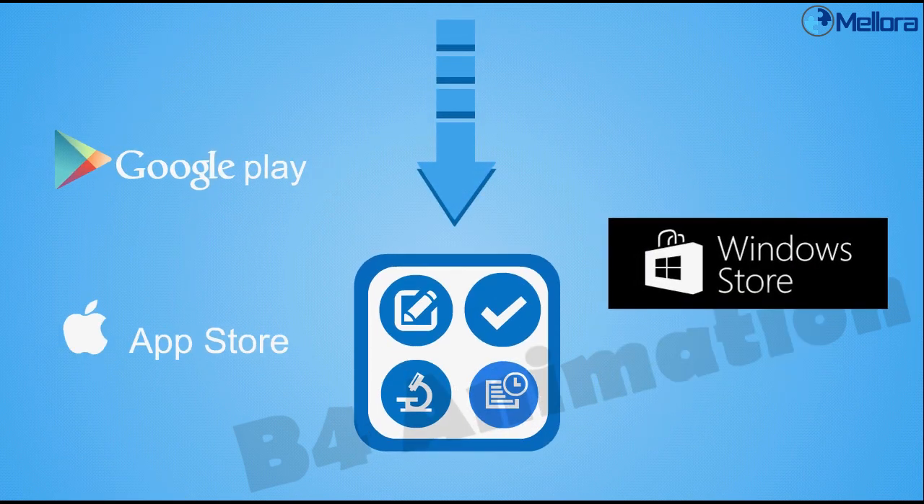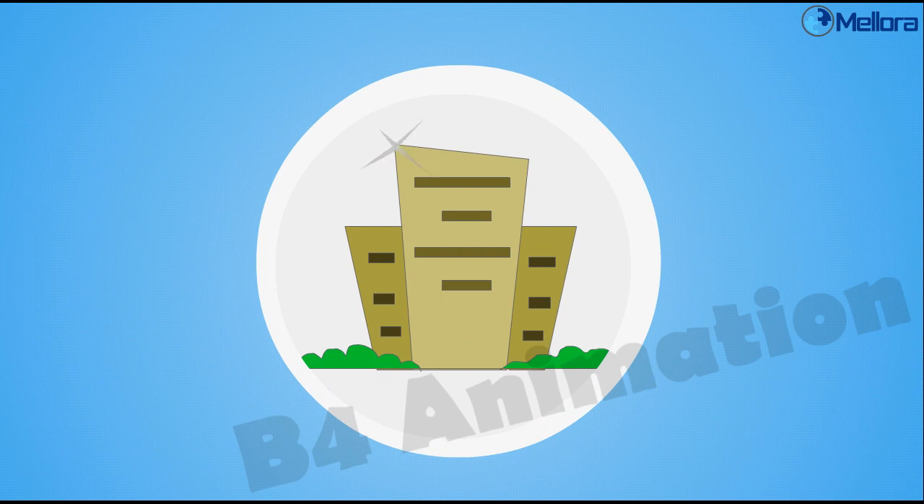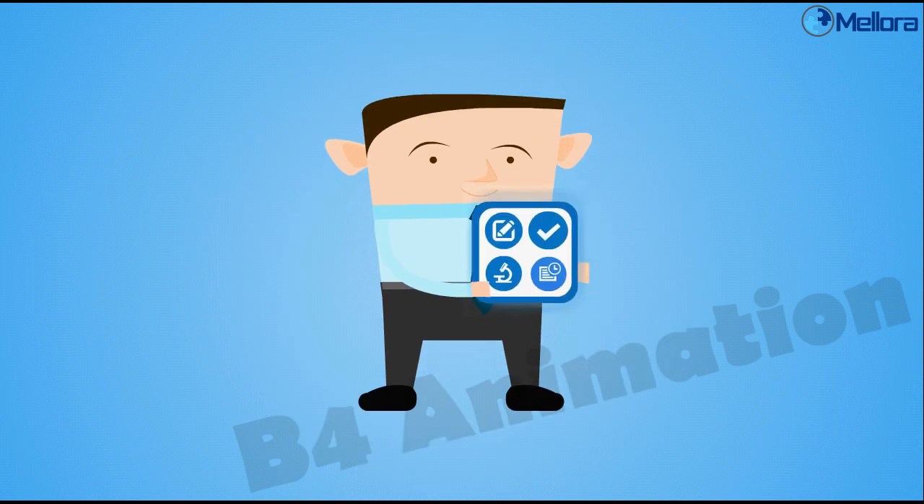Download HSEQ-free without any cost today, then get in touch to find out how this great tool can be customized and branded for your organization. Use the app, improve today!